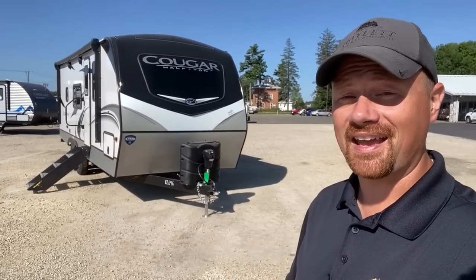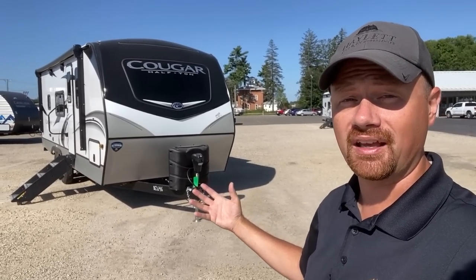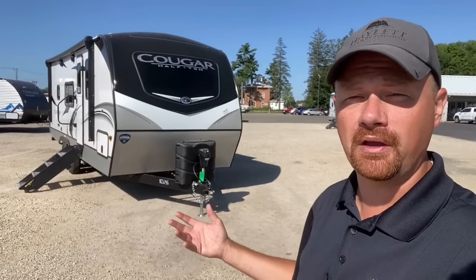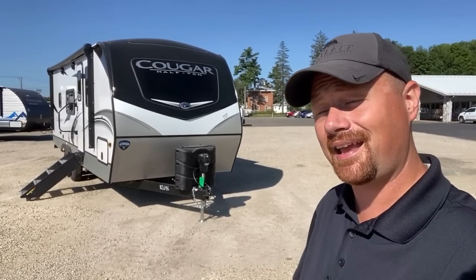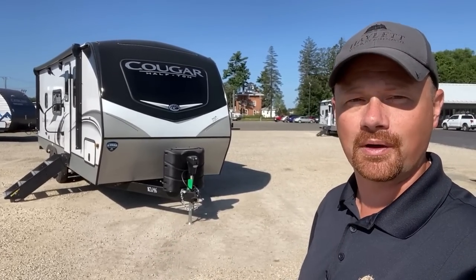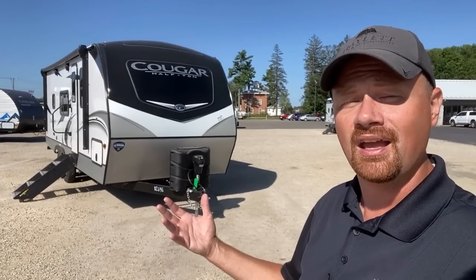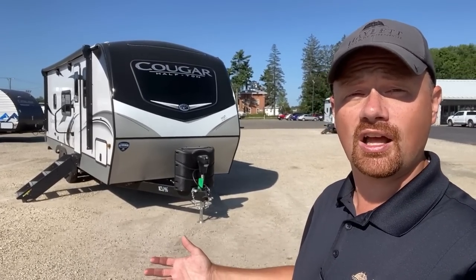All of these brands do different things very well. Overall though, I'm a fan of that Cougar — they bring big fifth wheel feels into something truly half-ton towable, and there are very few half-tons that won't handle this one. You get all those big almost full-timer RV fifth wheel features in something much smaller, lighter weight, easier to manage, and less expensive. Let me know what you think about those different solar packages or anything you're willing to share. If you like the look of these, I'll leave a link in the video description where you can check pricing and availability.